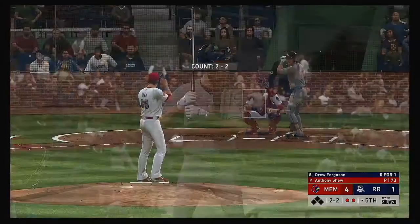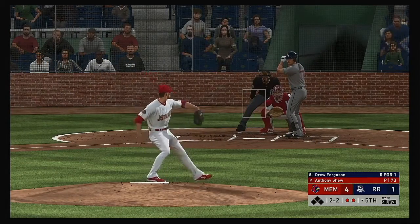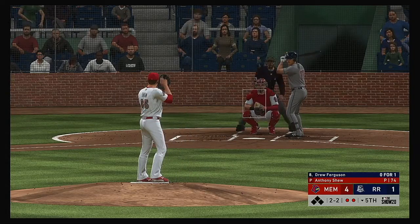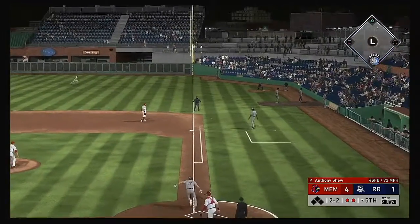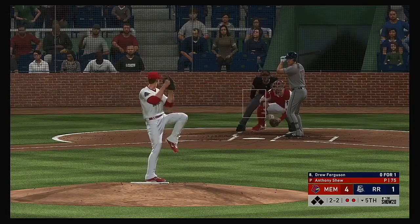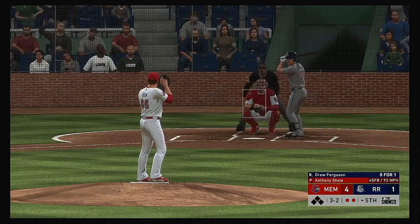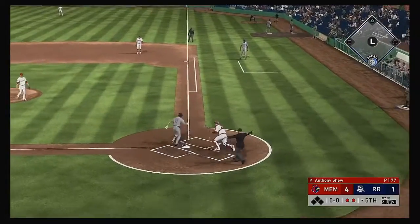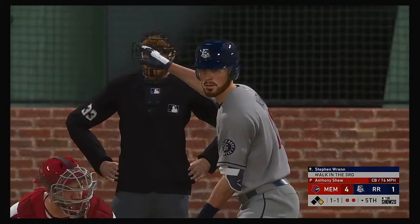Drew Ferguson comes to the plate looking to bounce back after striking out. Sometimes you just got to tip your cap to the guy on the mound — he's getting paid to try and get you out. Anytime it gets north of seven or eight pitch at bats, sometimes it just comes down to pure execution. Back to 2-2 on a fastball that misses. This guy's hard to put away — he's fouling off some tough pitches and just keeps hanging in there. He lets him off the hook for ball four.